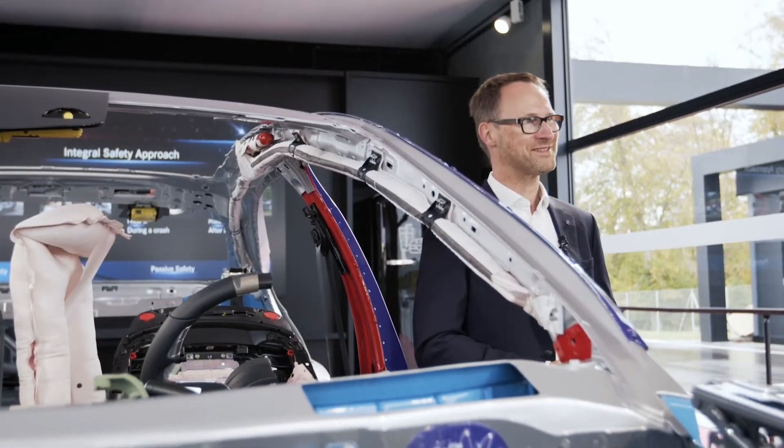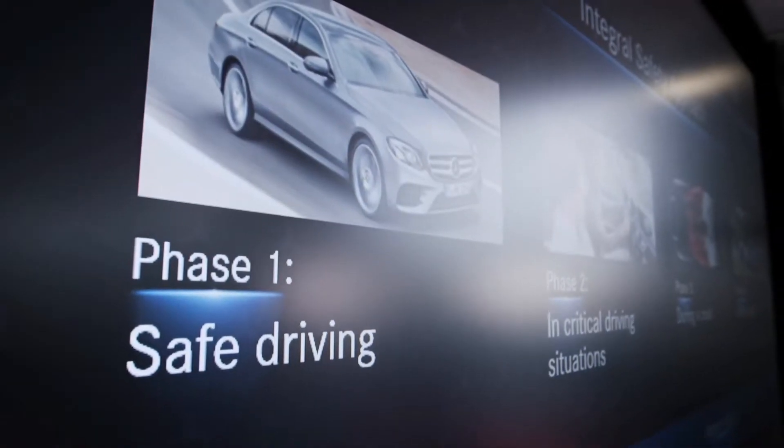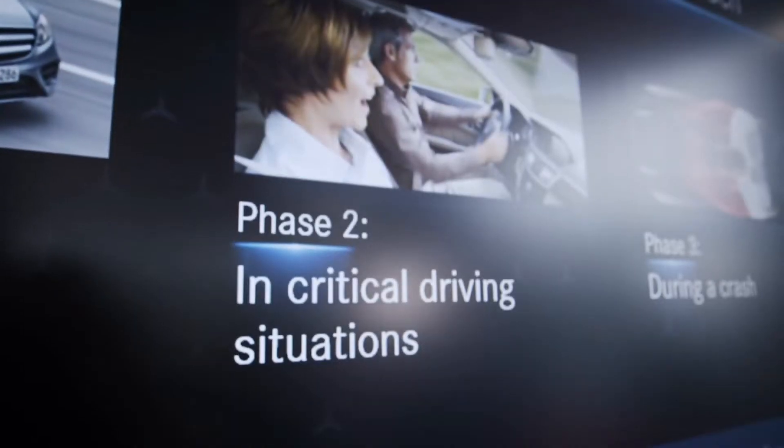We have crumple zones in the front and the rear of the car, a stiff passenger compartment and restraint systems for the occupants. Today, safety is more than just crash safety. We are talking about the integral safety approach in four phases: safe driving — digital light, for instance, for good visibility — and in critical driving situations, that would be the active brake assist, for instance, and Pre-Safe.